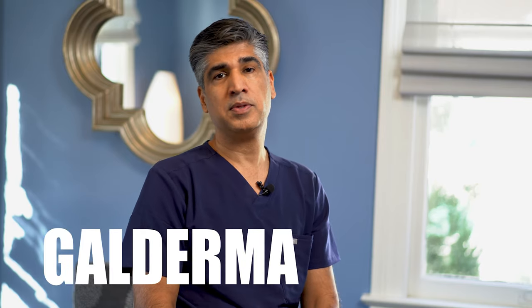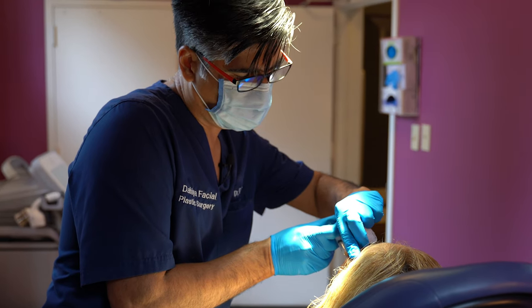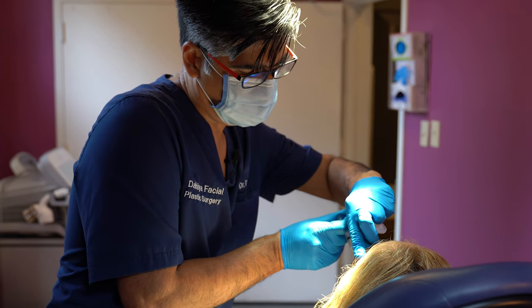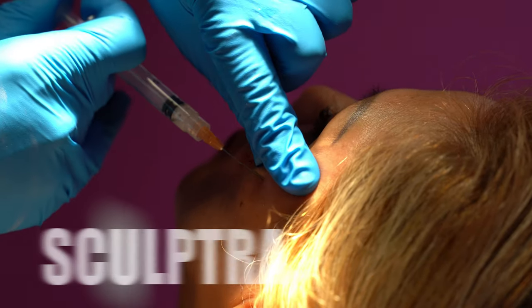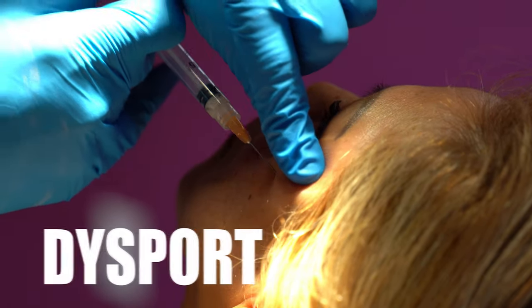It's a product line by Galderma. Galderma is a company that's behind a lot of fantastic products. That includes all the Restylane family fillers — Restylane Kiss, Restylane Lift. It includes Sculptra as well as Dysport. Dysport is basically like Botox — it's a neuromodulator, which means it helps relax muscles to help reduce wrinkles.